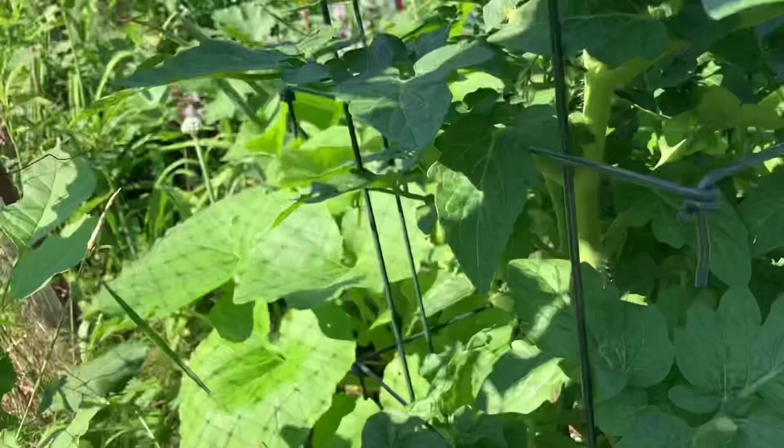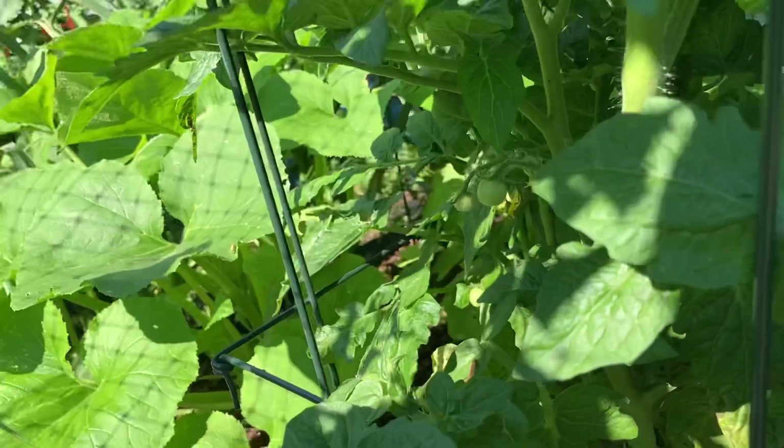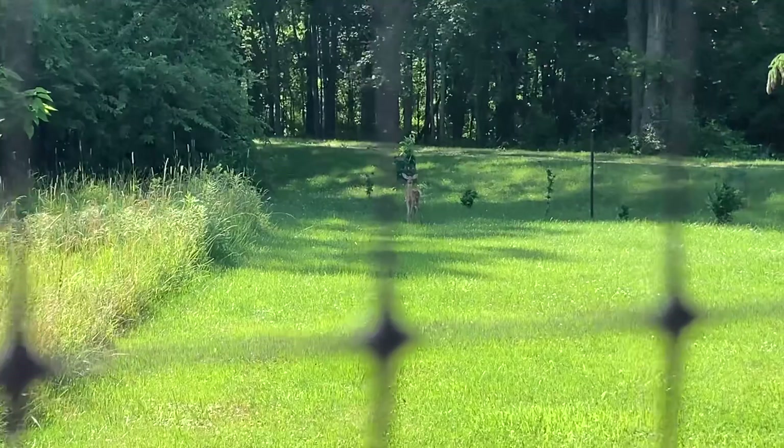I don't know if you can see them, but there's a little baby deer. He's looking at me, looking at him. And I think his mama — see the little tail on the left. There's his mama.